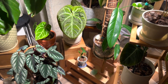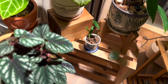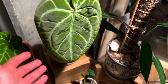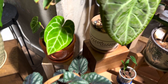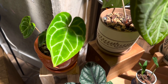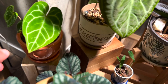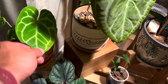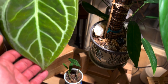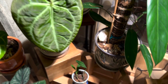It took me a long while to really figure out anthuriums. These are my two anthuriums — right now they're thriving, but they were dying when I first got them because I didn't understand their humidity needs and their lighting needs. Anthuriums are beautiful — just look at those leaves. This is an anthurium crystallinum, and this is the anthurium magnificum. You can tell why it's called the magnificum because its leaves are just magnificent.